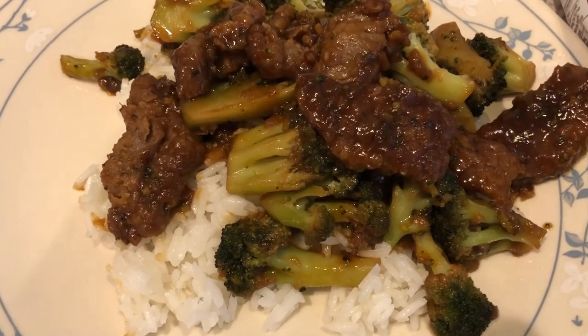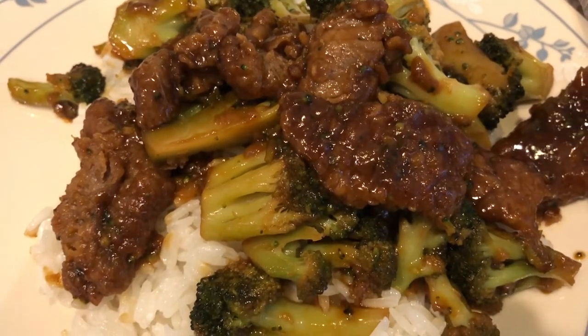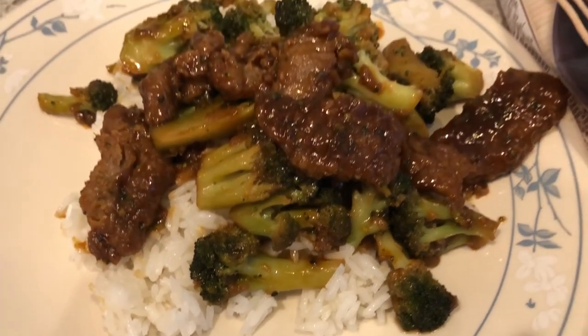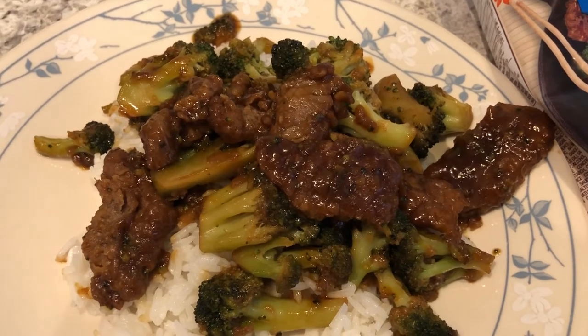I tried a little bit of it and it has a pretty good flavor. I also made some jasmine rice, so we're serving it over jasmine rice. This is what we're having for dinner tonight.